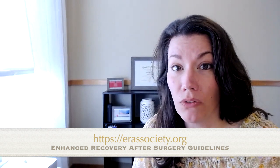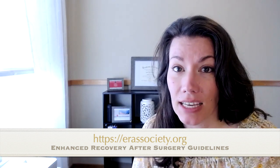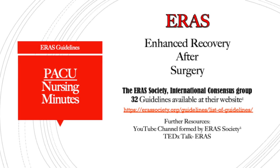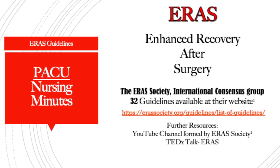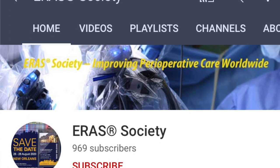ERAS stands for Enhanced Recovery After Surgery. At their website, they have 32 guidelines available for use and review. I highly recommend going to the ERAS Society website to look at those guidelines — it is a wealth of evidence-based knowledge. You can also go to their YouTube channel, watch videos about their evidence-based practice, and they also have a TED Talk. Lots of resources to jump right into ERAS guidelines.